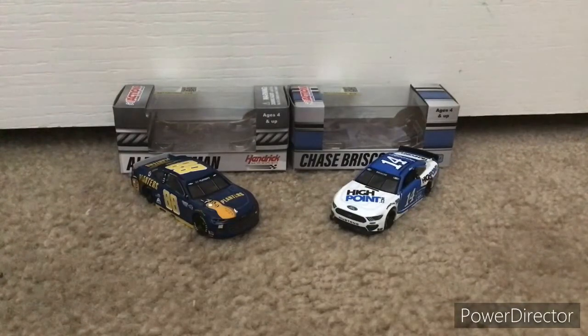That's going to do it for this NASCAR die-cast unboxing video. There's supposed to be a die-cast shipment later this month with a few 2021s in it, so I'm probably going to get a few of them. The shipment will probably happen around June 21st, but I'm not sure.